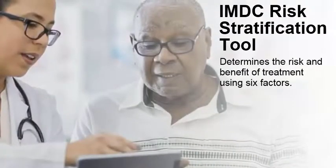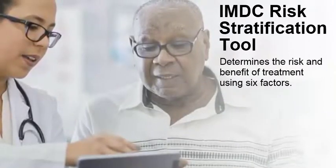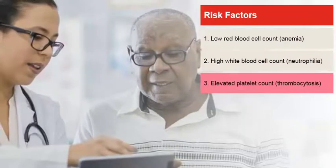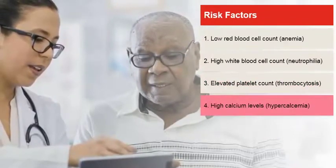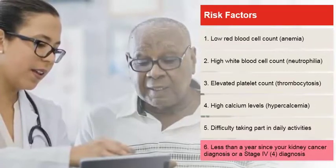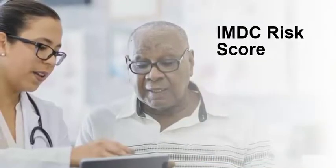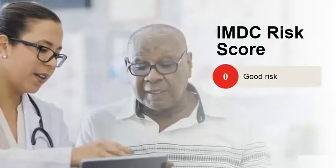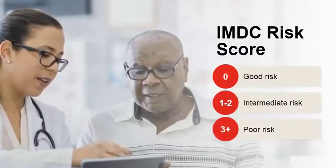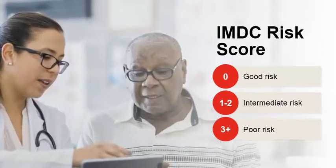A risk stratification tool has been developed to help doctors determine treatment options in patients with metastatic kidney cancer. One widely used tool, called the IMDC, looks at whether or not you have these risk factors: a low red blood cell count or anemia, a high white blood cell count or neutrophilia, an elevated platelet count or thrombocytosis, high calcium levels or hypercalcemia, difficulty taking part in daily activities, and whether it's been less than a year since your kidney cancer diagnosis or initial stage 4 diagnosis. The IMDC is scored as follows: 0 factors is the good risk category; 1 or 2 factors is the intermediate risk category; 3 or more factors is the poor risk category. The score helps your doctor determine if the risk of symptoms and side effects outweighs possible benefits from treatment.